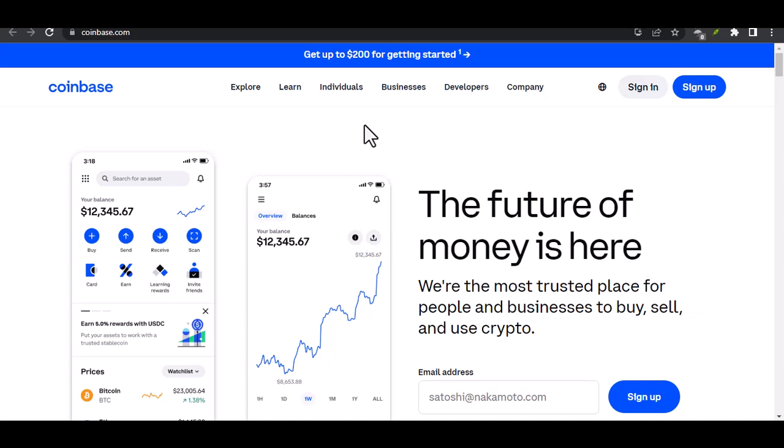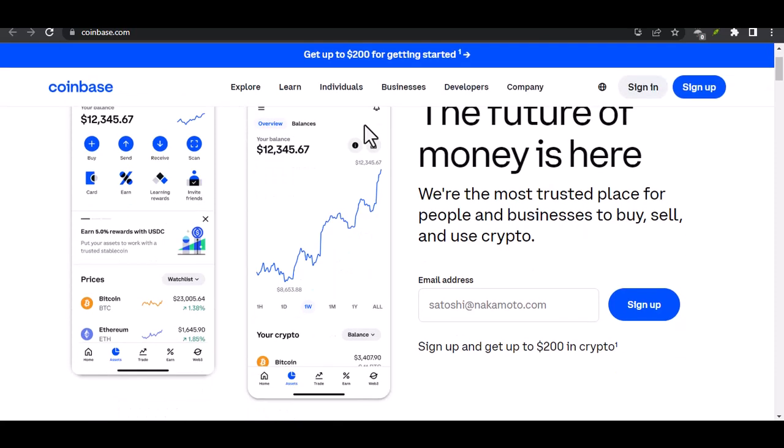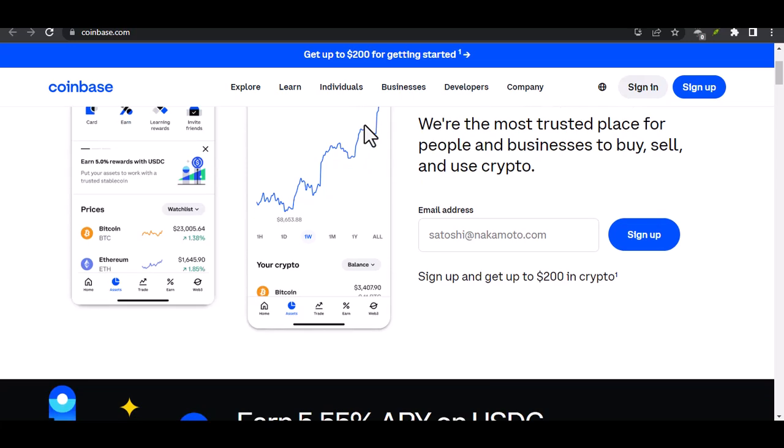Ever tried sending crypto and hit a brick wall? Hey crypto fam! Let's face it, the world of crypto can be exciting, a little intimidating, and sometimes downright confusing.